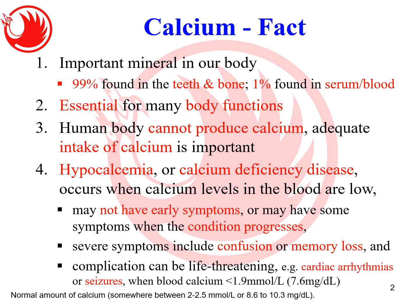Blood calcium must be somewhere between 2.0 to 2.5 mmol/L. If you want to know whether you have enough calcium in your bones, you can also do a bone mineral density test. I'll show you what the adequate bone mineral level is.